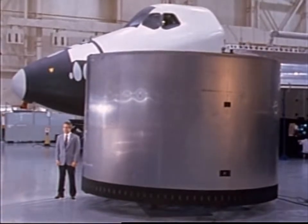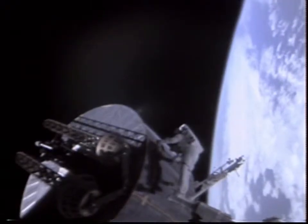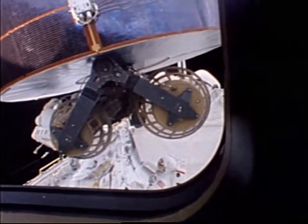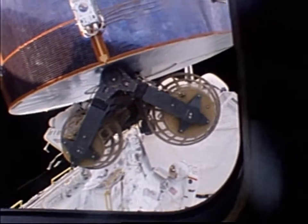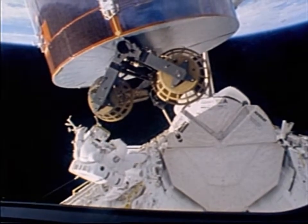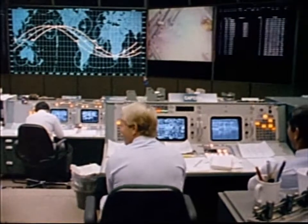Ox Van Hoften secured himself in foot restraints on the end of the robot arm and was moved into position to grab the satellite. Once Ox had gained manual control of the satellite, he moved it simply by pushing and turning it. Mike carefully maneuvered Ox with the satellite in hand down toward Fisher in the payload bay. The repair included some rewiring and installation of electronics boxes to enable deployment of the Omni antenna and establish communication between the satellite and Hughes Ground Control. The Omni antenna deployed successfully. Today's extravehicular activity lasted seven hours and eight minutes, breaking the previous record by one minute.